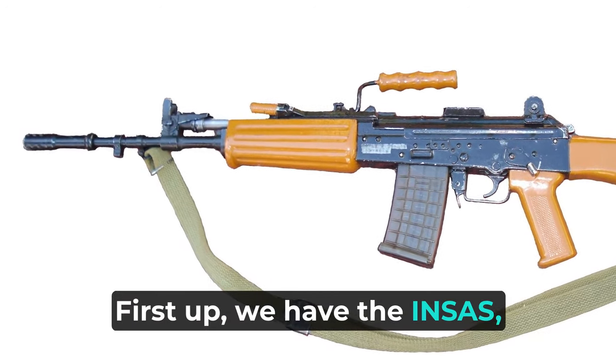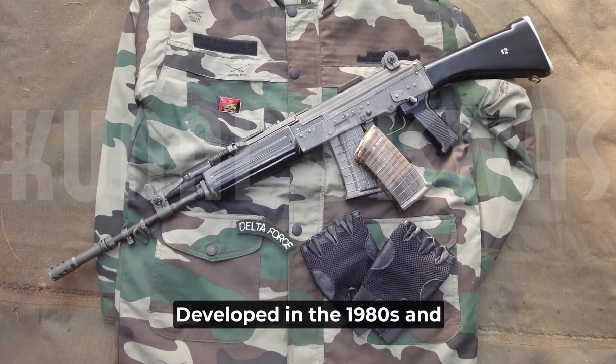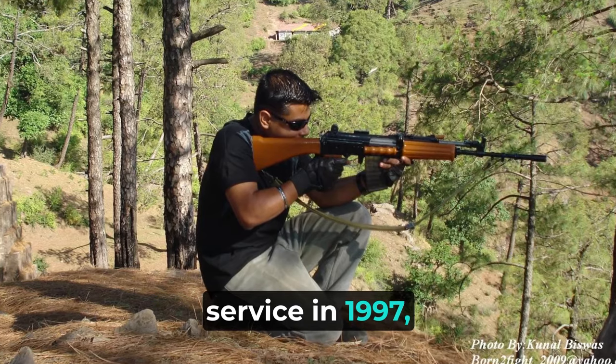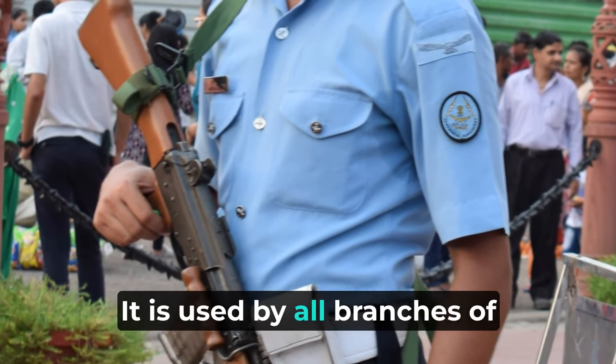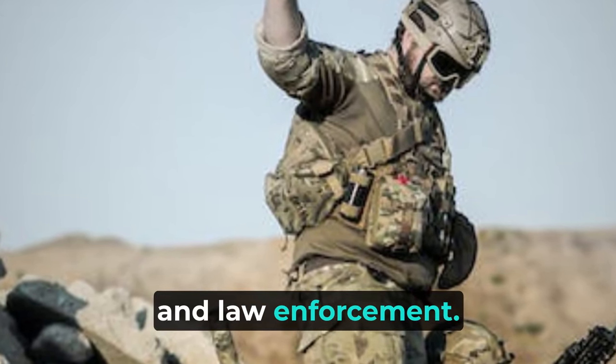First up, we have the INSAS, which stands for Indian Small Arms System. Developed in the 1980s and officially inducted into service in 1997, the INSAS is the primary assault rifle of the Indian Army. It is used by all branches of the Indian Armed Forces for infantry combat, crowd control, and law enforcement.